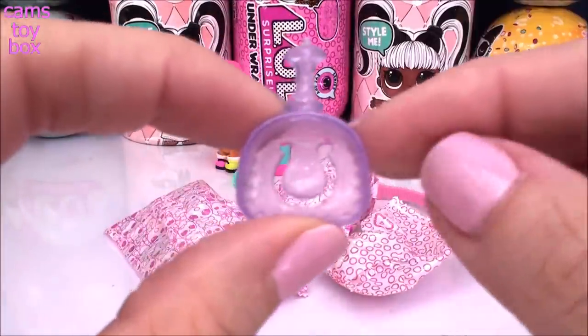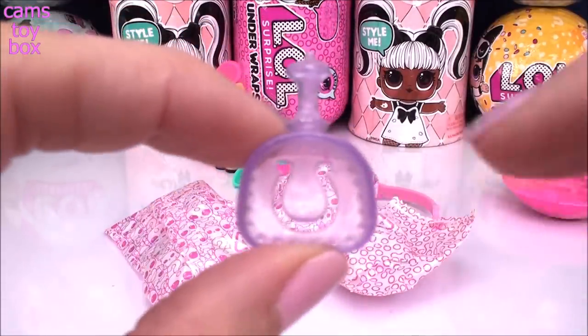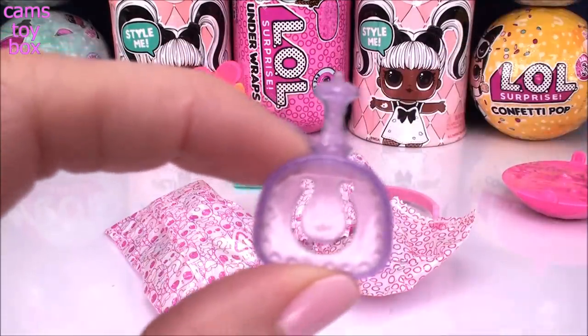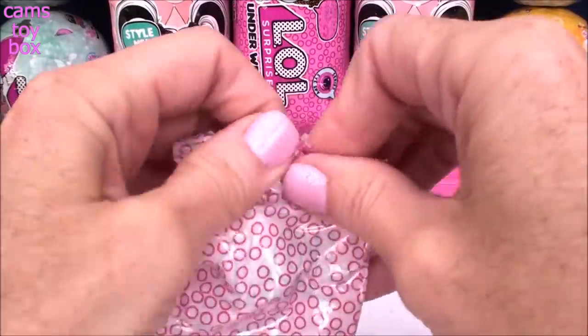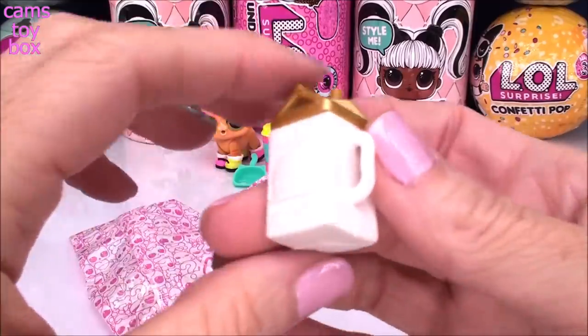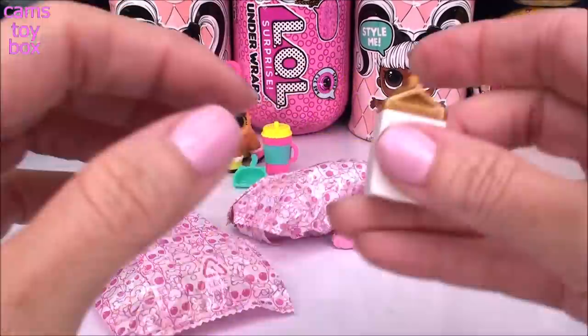Look at this scooper — so pretty. It's translucent purple with a lot of glitter, and it has a horseshoe symbol cut out and an apple core handle. I love this handle; I think it's so cute. Up in here is our drink cup for our pet — it's a little milk carton in gold and white. I like that.